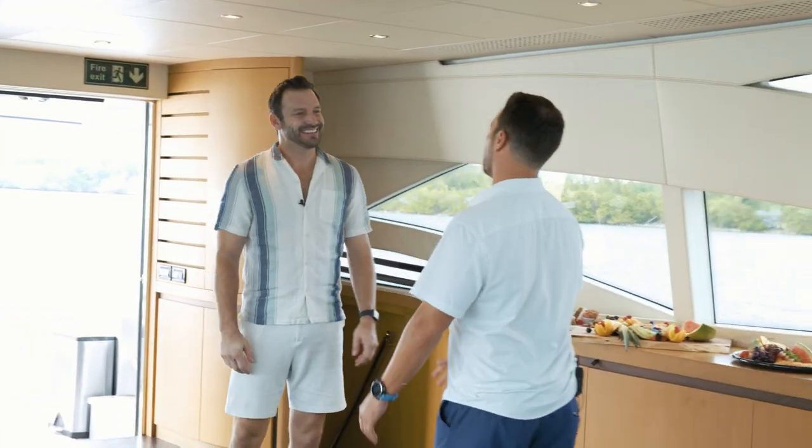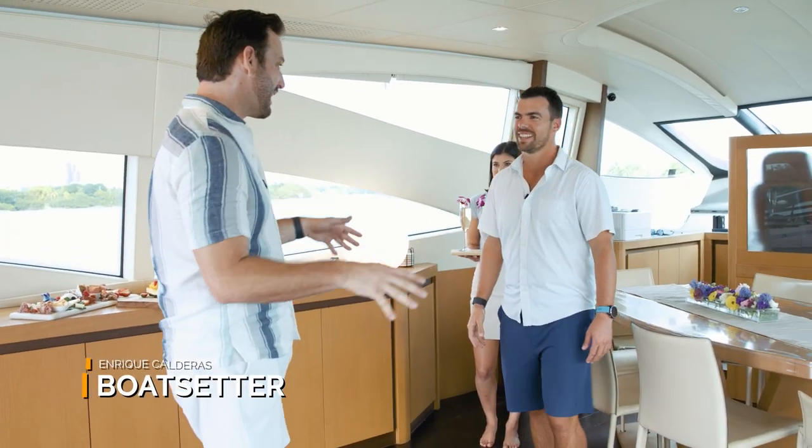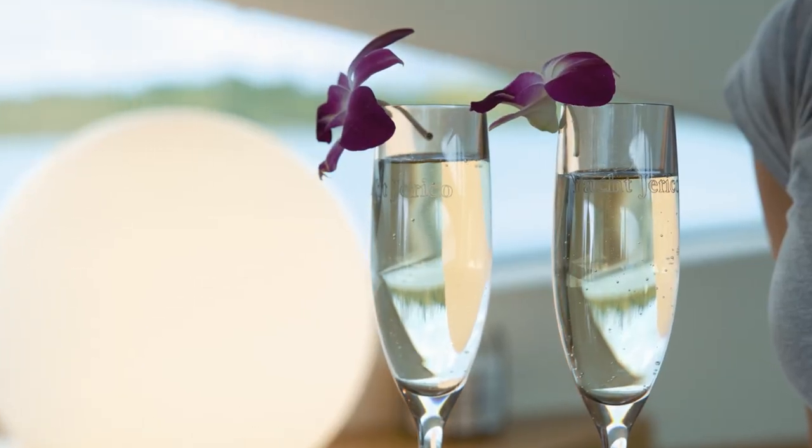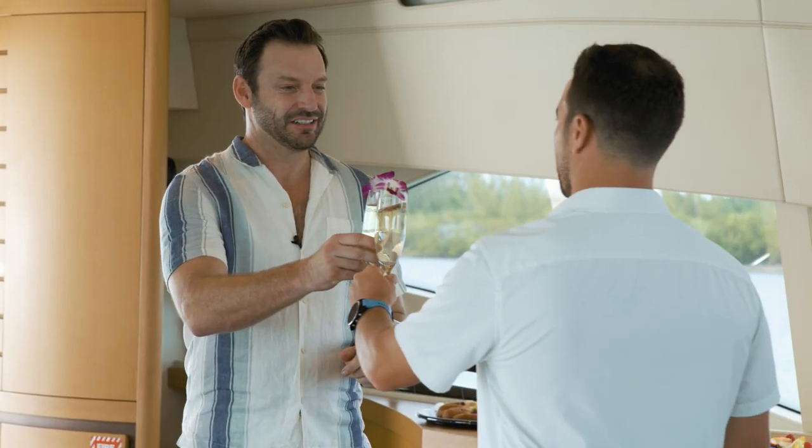Welcome aboard the famous yacht Jericho. This boat is infamous in the Miami area, so I'm excited to be here. I've heard you like a little champagne. Cheers. Welcome aboard, happy to have you.